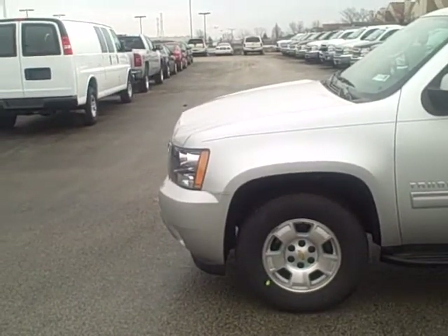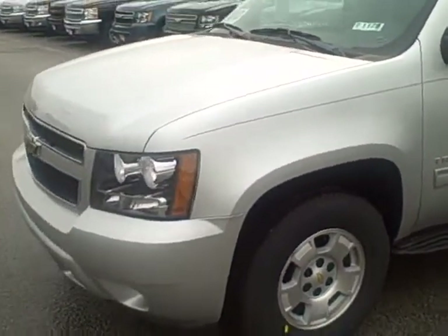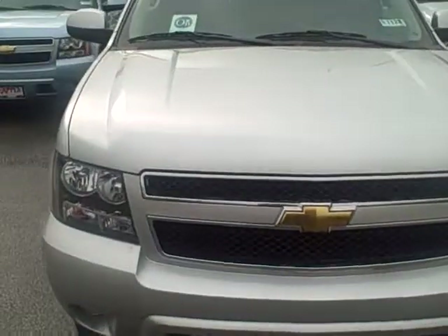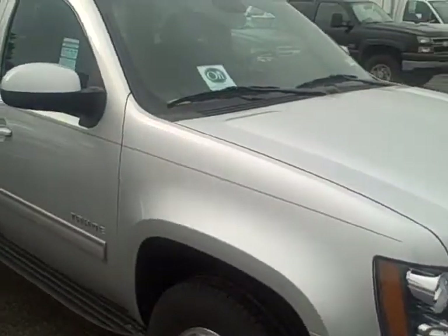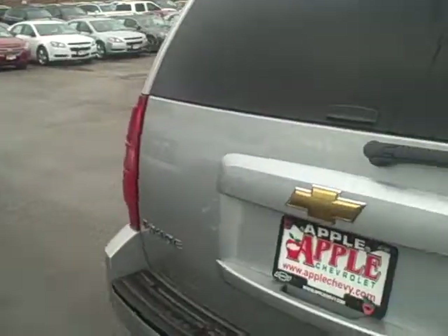Hello Felix, this is Ken Levine at Apple Chevrolet. This is that Tahoe we were talking about. We got the 2011s marked way down, so it is a great buy.